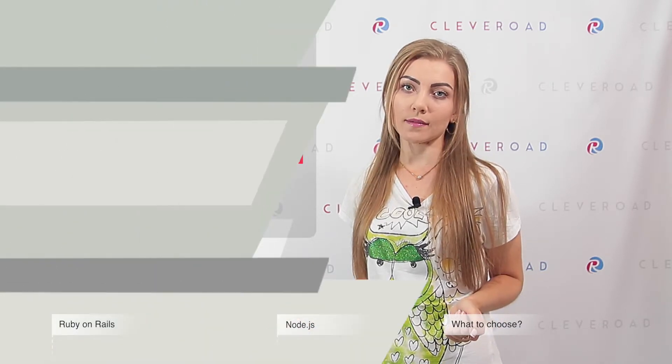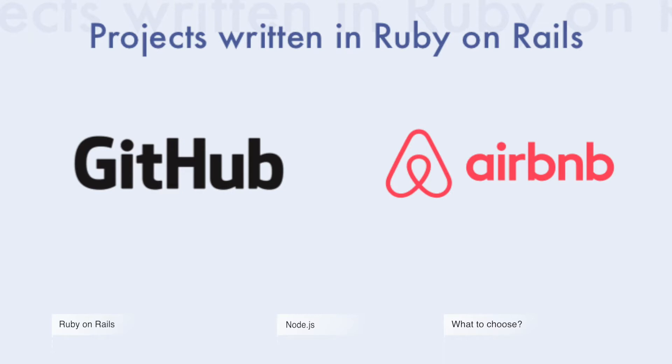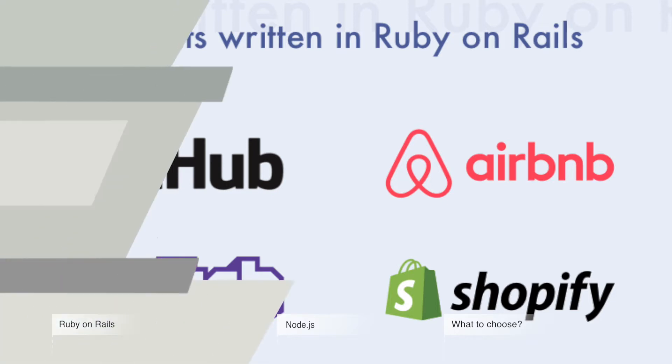Let's consider both technologies' advantages and disadvantages before making any conclusions. Ruby on Rails is a framework based on Ruby language. It was created in 2004 and is often called just Rails. Ruby on Rails has stakes in bug-free products, so it has a testing tool called Minitest.